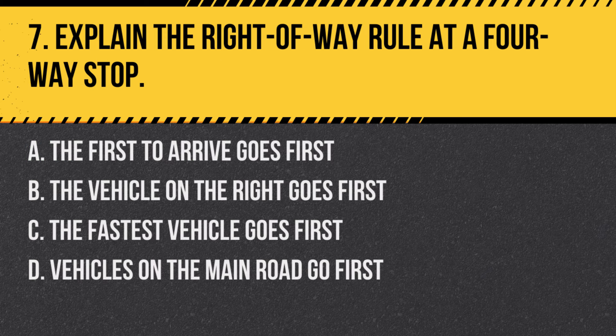Question 7: Explain the right-of-way rule at a four-way stop. a. The first to arrive goes first, b. The vehicle on the right goes first, c. The fastest vehicle goes first, d. Vehicles on the main road go first. Answer: a. The first to arrive goes first. At a four-way stop, the first vehicle to stop at the intersection has the right-of-way.